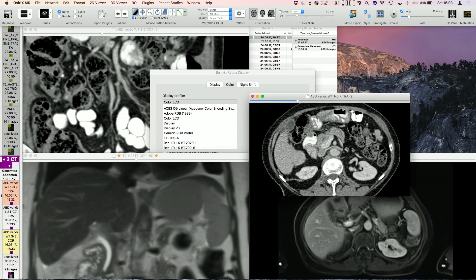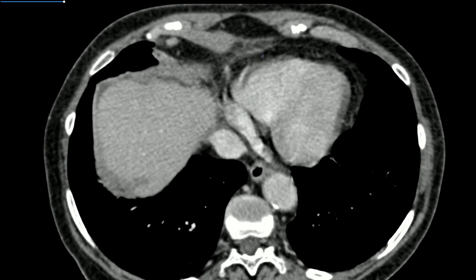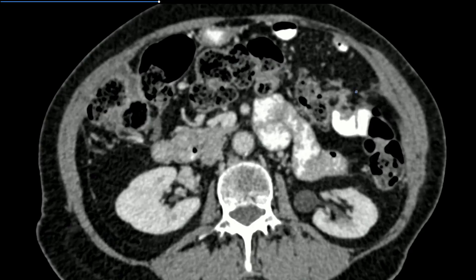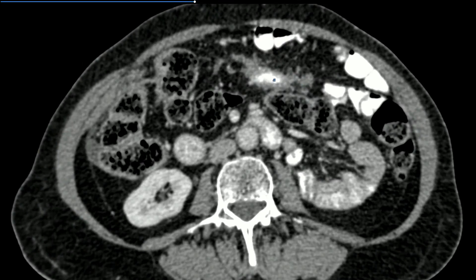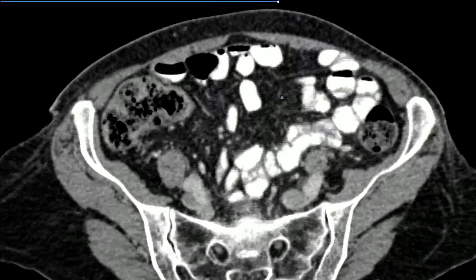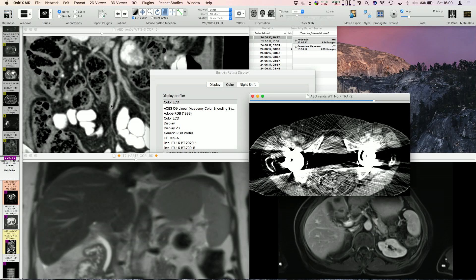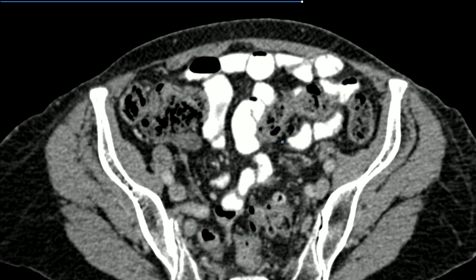Unfortunately, this wasn't the only finding. We found some very small implants — there's a lymph node up here. Looking further, there are some tiny punctate implants, and a long structure that is not small bowel — it's just an implant going from one side to the other. In the lower abdomen there is free fluid and more implants, indicating this patient has peritoneal carcinomatosis.